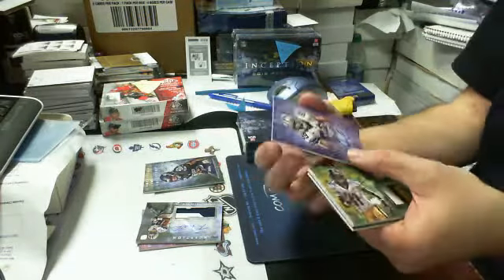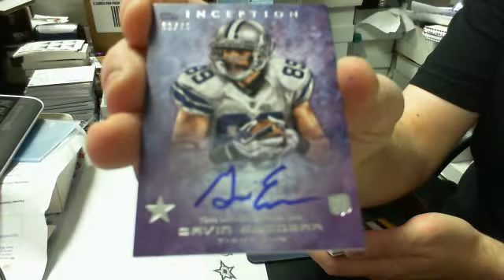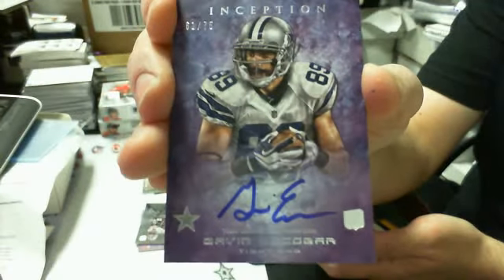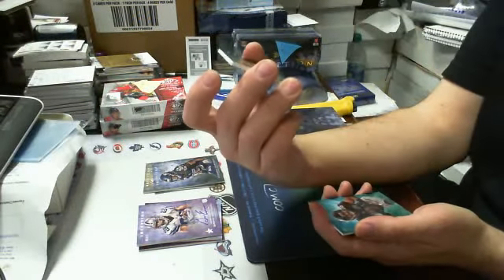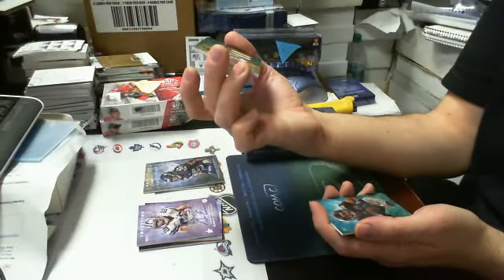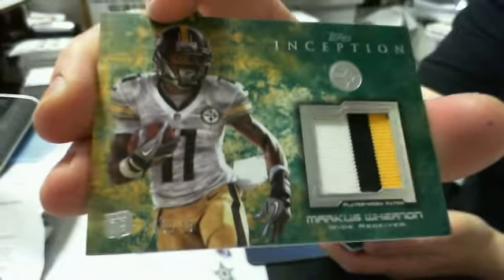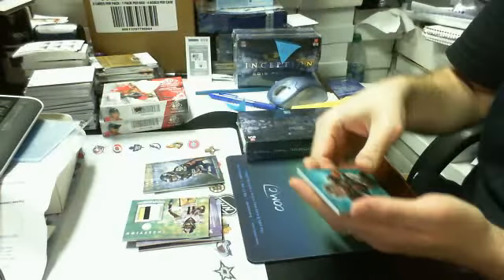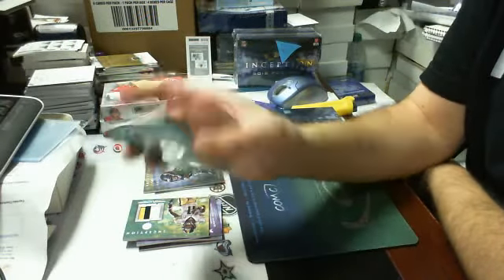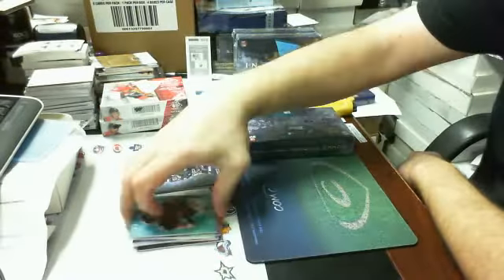And we have another autograph. It's a Cowboys box — Gavin Escobar, rookie purple, 61 of 75, rookie autograph purple version. Then we got a relic — it's a patch, serial number 70 of 75. It is Marcus Wheaton for the Steelers. And then last one, we have a parallel — looks like a blue or green version of Cecil Shorts, 11 of 199. He's a receiver for the Jaguars, Jacksonville. Okay, there's box one.